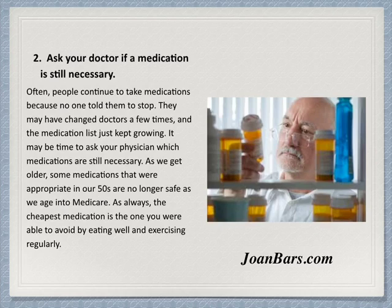When we lose the weight, we no longer have to take diabetic medicine or metformin. Often, people continue to take medication because no one told them to stop. They may have changed doctors a few times, and the medication list just keeps growing. It may be time to ask your physician which medication is still necessary. As we get older, some medications that are appropriate in our 50s are no longer safe as we age into Medicare.